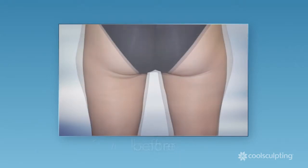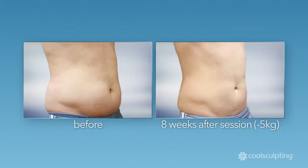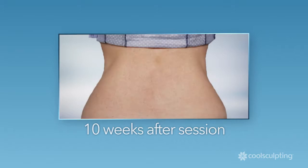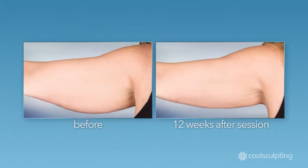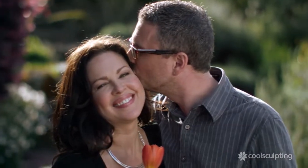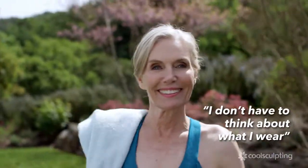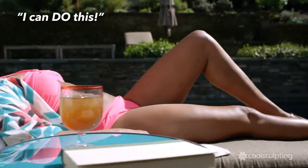CoolSculpting treats the problem areas that bother you the most. After getting the CoolSculpting procedure, it gave me back the body I had before I had kids. I feel much more confident. It feels so good to just put on anything and know that I look as good as I've ever looked. I don't have to think about what I wear and how it's going to make me feel anymore — I know everything I put on is going to make me feel good. And that's a new feeling. It just makes you feel a little bit more like, I can do this.